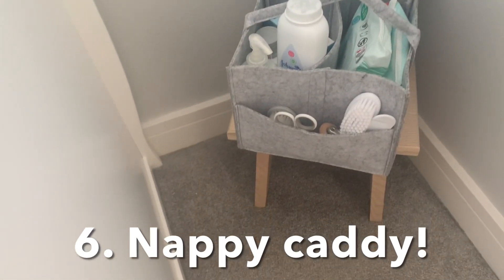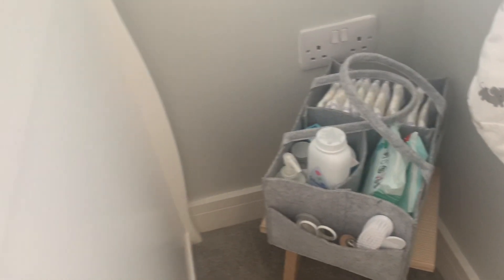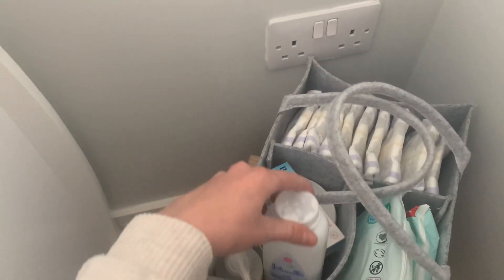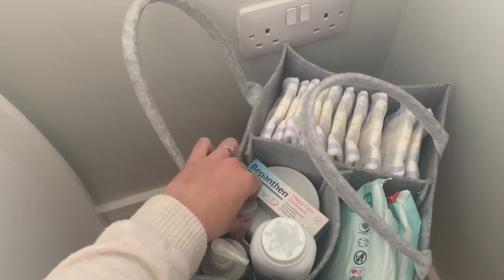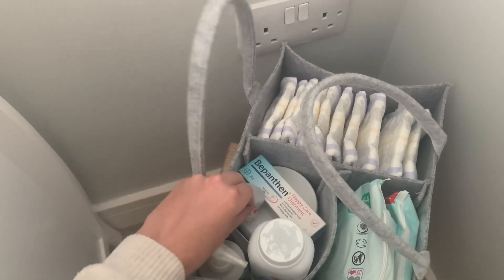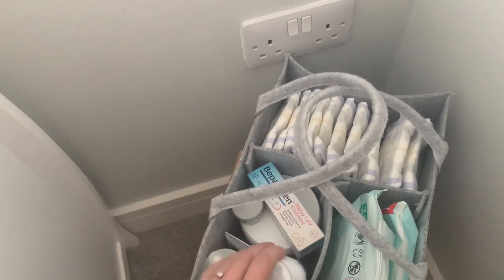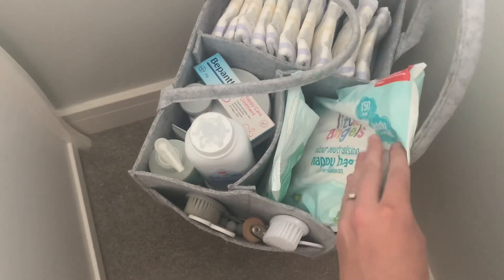My next top tip is definitely to get a nappy caddy — this was a Mrs Hinch tip and it has absolutely blown up over the past year or so. We keep it next to his cot top changer so everything is handy when we're getting him dressed or changing his nappy. In one section we have his talc and moisturizer, then all his nappy creams, his special eczema cream, coconut oil for his hair, and in the next section we keep wipes and nappy sacks.